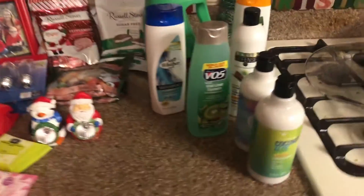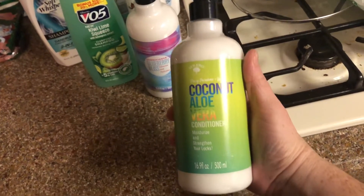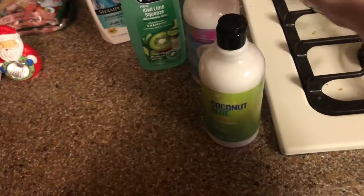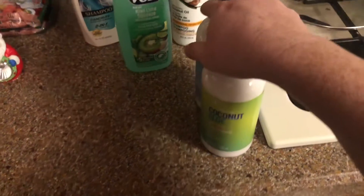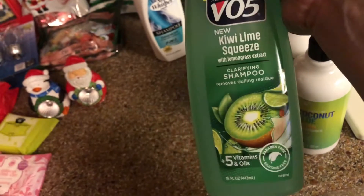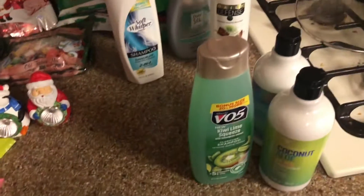Alright guys, so we're back from Dollar Tree, I'm going to show you what we got. I got conditioner — I've never tried this one before, but I've tried this brand and I love it, so I'm assuming I'm going to like this. And then I got some shampoo — I felt like I needed a clarifying shampoo and I love this brand, my grandma used to always get it so it reminded me of her.